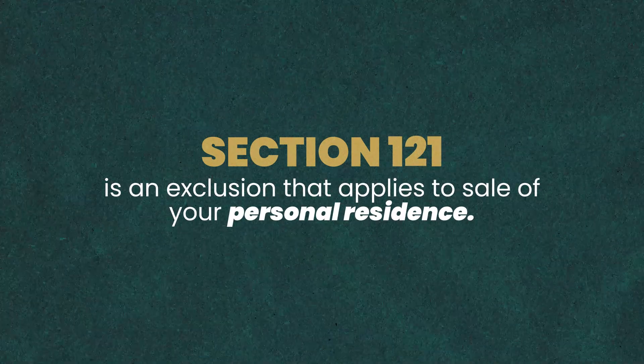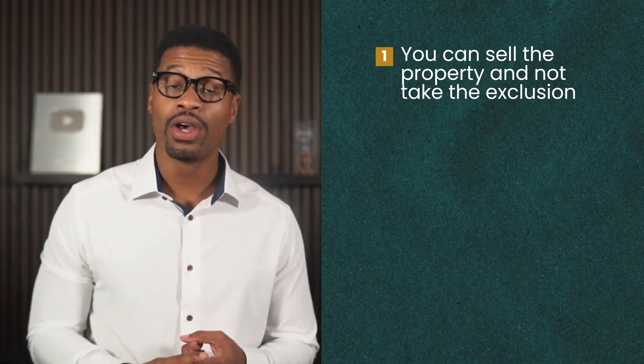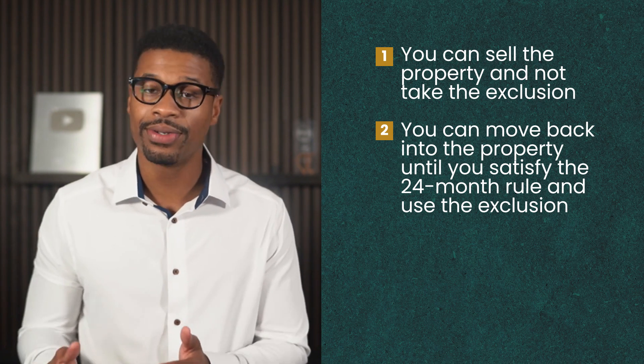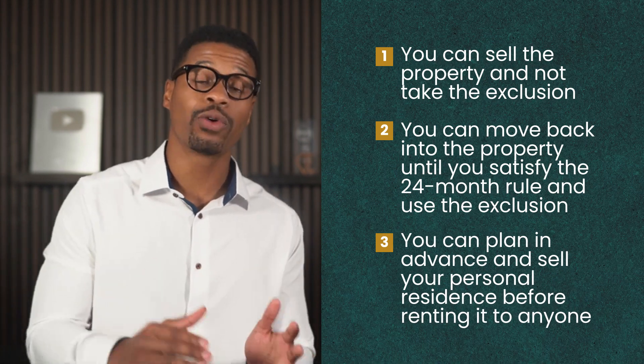Section 121 is an exclusion that applies to the sale of your personal residence. But what happens if you sell a property that was originally your personal residence but was an investment property at the time you sold it? If it was your personal residence for at least 24 months of the five-year period leading up to the sale, you have nothing to worry about. But if it wasn't, you have a few options: you can sell the property without the exclusion and pay more in taxes; you can move back into the property until you satisfy the 24-month rule; or you can plan in advance and sell your personal residence before renting it out.